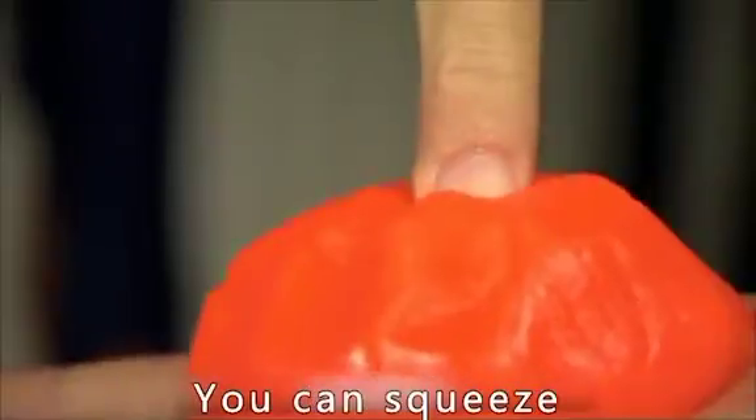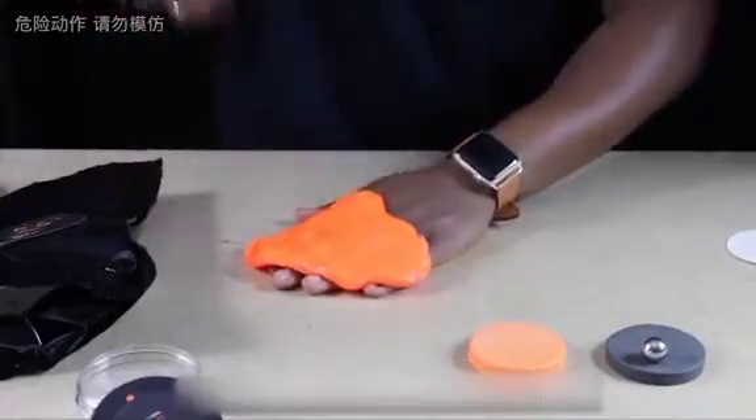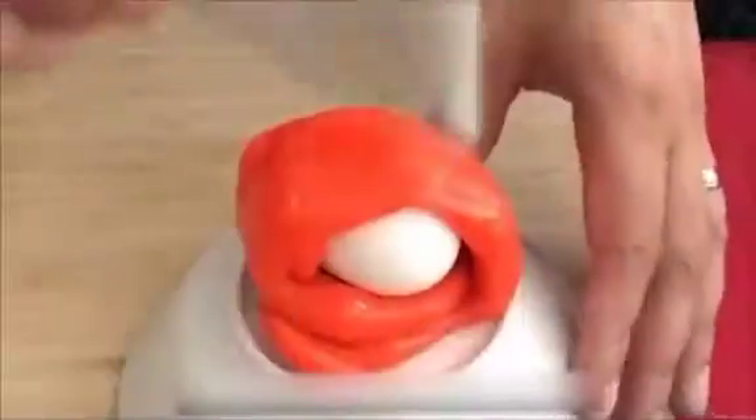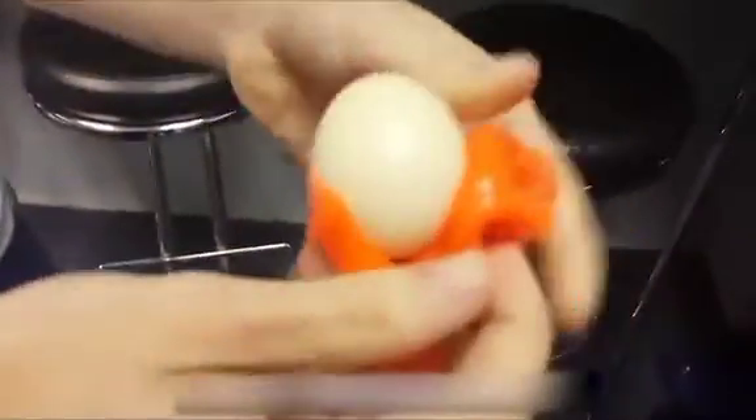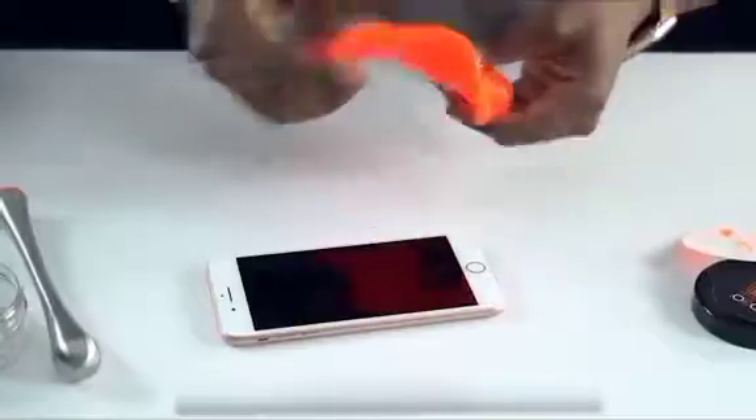Have you seen this amazing thing? It's softer than Play-Doh. You can squeeze it any way you like, but if you wrap it around your hand, it doesn't hurt when you hammer it with an iron bar. Wrap it around an egg, and the egg is like a vajra that won't break. If you put it on a phone and smash it hard, the phone remains intact.